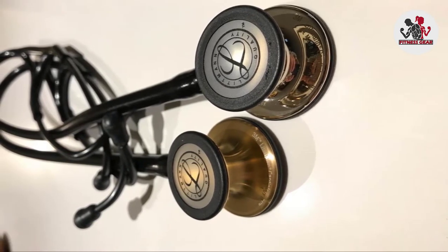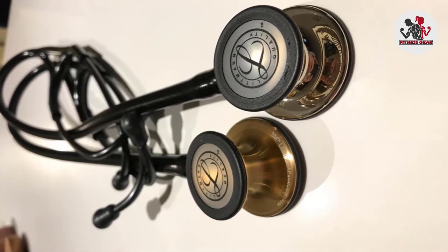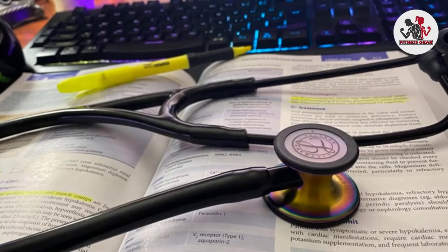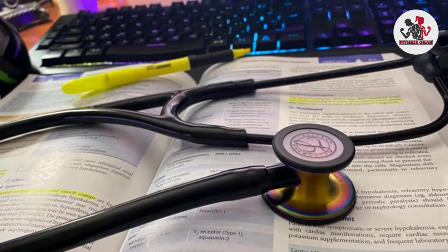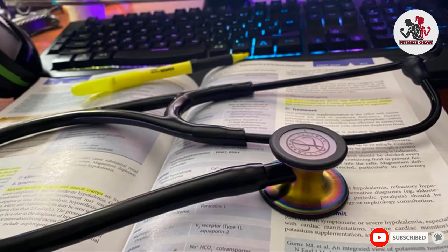With that improved sensitivity, you can hear subtle changes in patient status. If you're looking for a top quality stethoscope that will serve you well in your work as a cardiologist, the 3M Littmann Cardiology IV diagnostic stethoscope is a good option to consider.